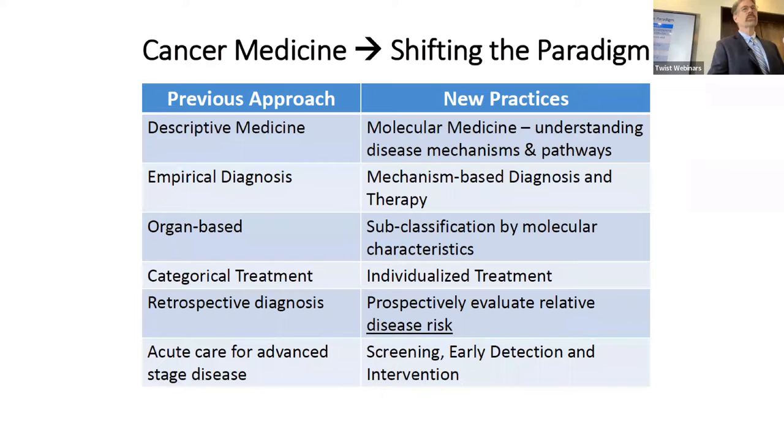Cancer medicine is shifting very quickly — from descriptive medicine to molecular-based, from empirical diagnoses to mechanism-based diagnoses and therapies, from an organ-based discipline where you talk about the cancer arising in the breast, colon, prostate, or lung, to one where we now classify cancers not necessarily by organ of origin but by the molecular driver. We're looking at these cancers like a deranged biological circuit and intervening rationally through rational assignment of therapeutics.